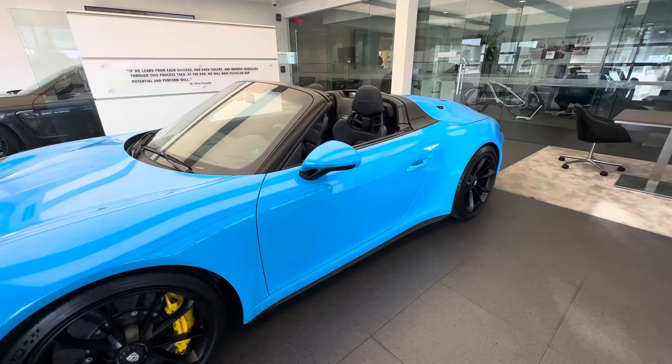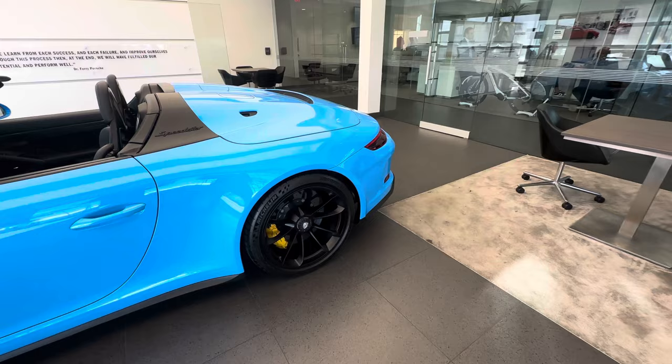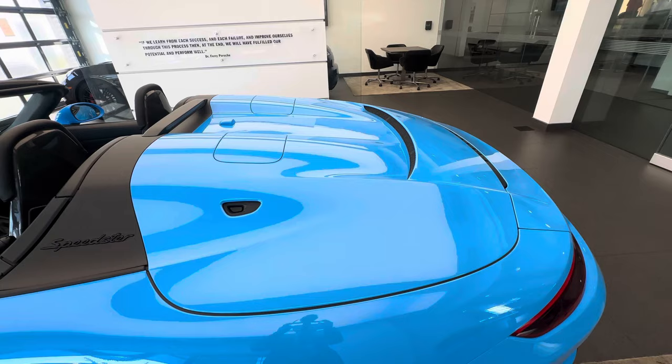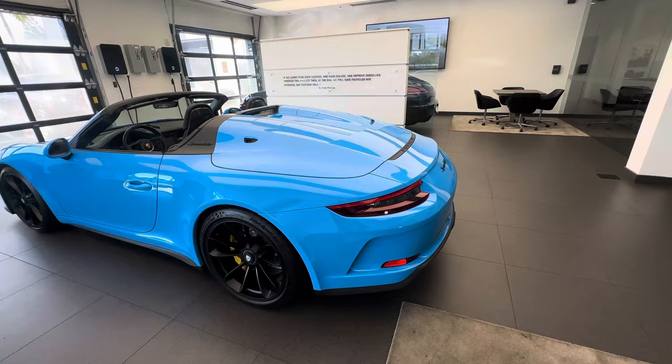The center-locking GT3 wheels are standard 20 inches in both front and rear, and in this case optionally painted by Porsche Exclusive Manufacturer in satin black. Continuing to the sides, the same side skirts as the 911 GT3 of the 991 generation 2 are used, as well as the same mirror design. Getting to the back, this vehicle also uses the same rear axle steering system as the 911 GT3. The double bubble deck lid covering the Speedster convertible top is, I believe, still the largest single piece of carbon fiber ever made for a Porsche production car.